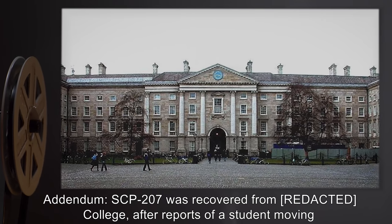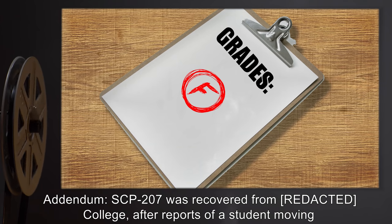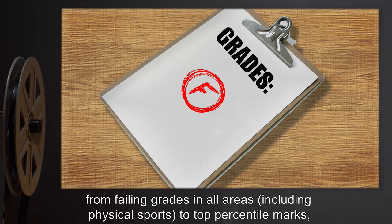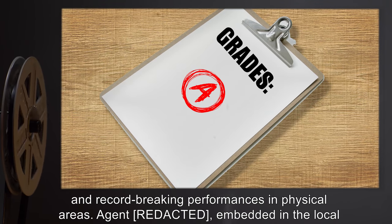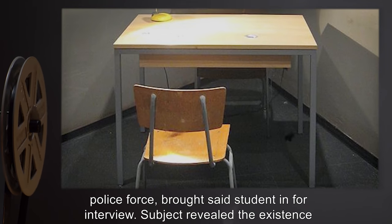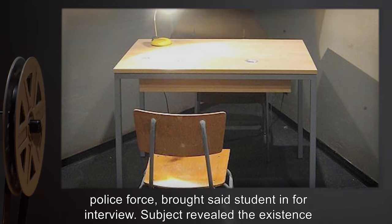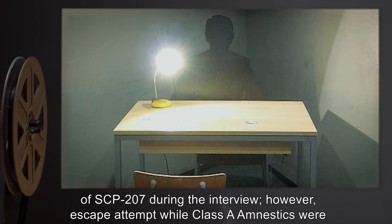Addendum: SCP-207 was recovered from a college after reports of a student moving from failing grades in all areas — including physical sports — to top percentile marks and record-breaking performances in physical areas. An agent embedded in the local police force brought the student in for interview.